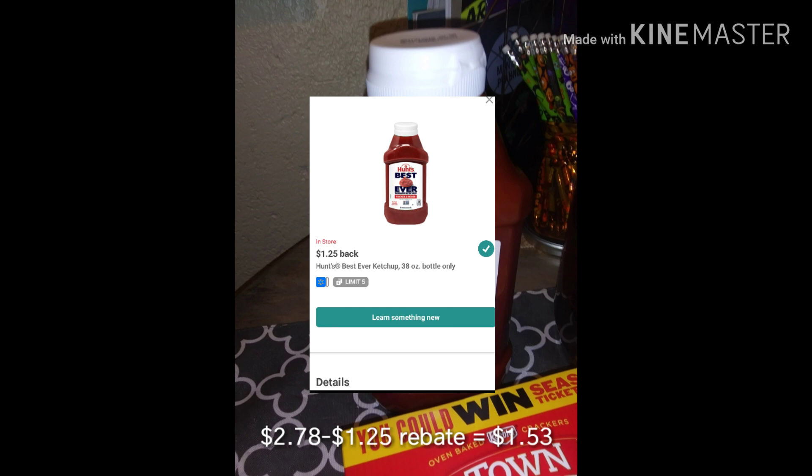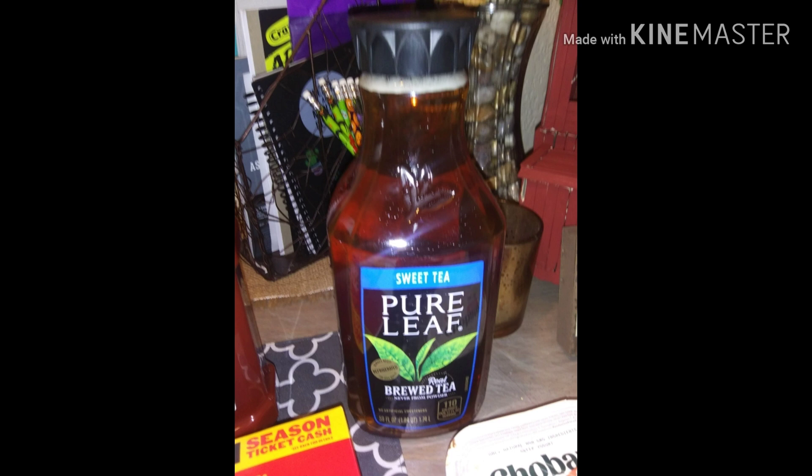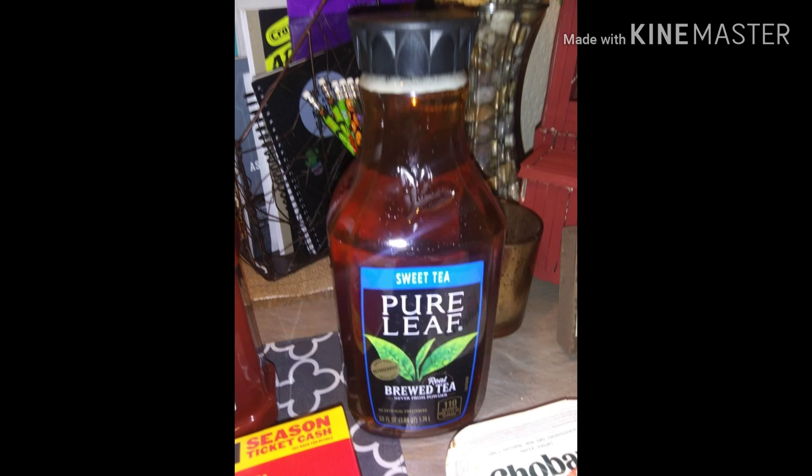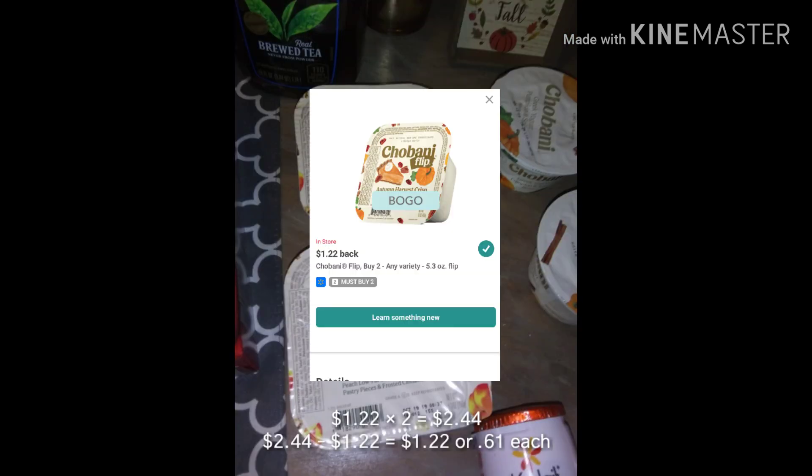We absolutely love this Pure Life tea, so I purchased it at $1.98 and got back 50 cents, making it $1.48. This rebate came back on my account. The fall flavors are really good — I love taking them to work for lunches, and my son also enjoys them as well.